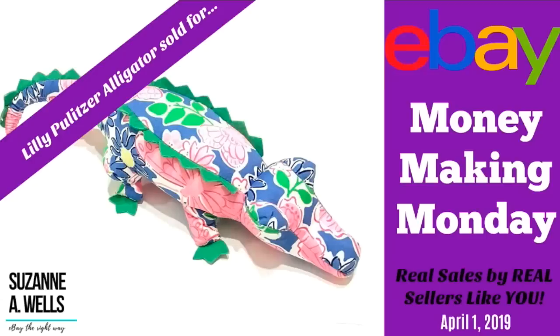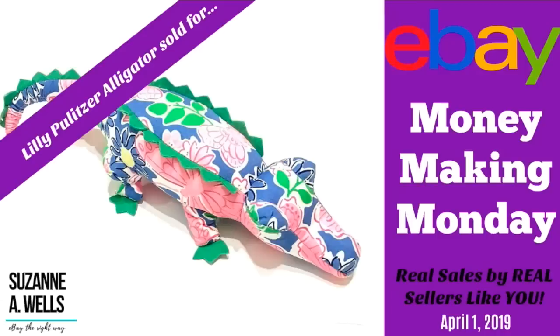These sales are taken from the April 1st, 2019 thread on my Facebook group. We're going to start with Melissa. She sold this mixed lot of 34 vintage patches for $30. She said these were a personal item of her husband's, so the cost was zero — they were just sitting in a box in her basement. Sold for $30 in one day. Another plug to get those items listed because you don't know how quickly they're going to sell. Unlisted items can't sell.